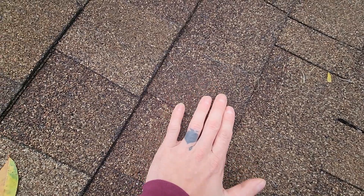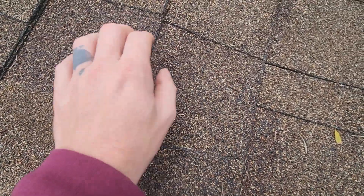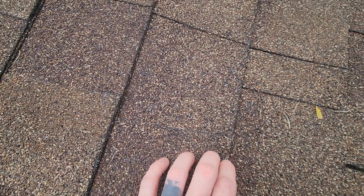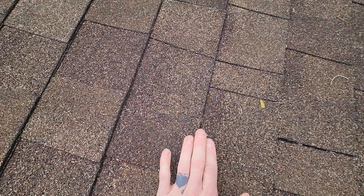When I walk on it, it definitely sounds crispy — do a sound test here. A newer, pliable shingle is going to be sound-deadening. These have seen some heat.